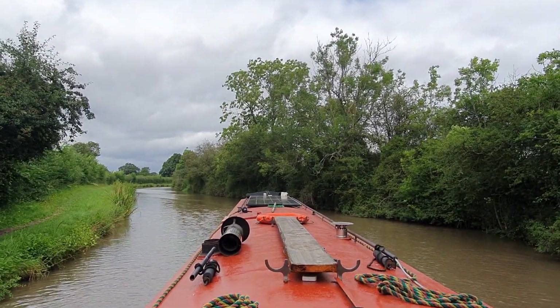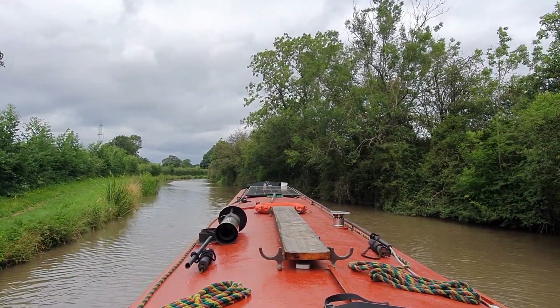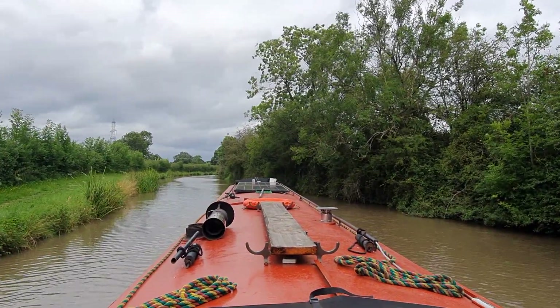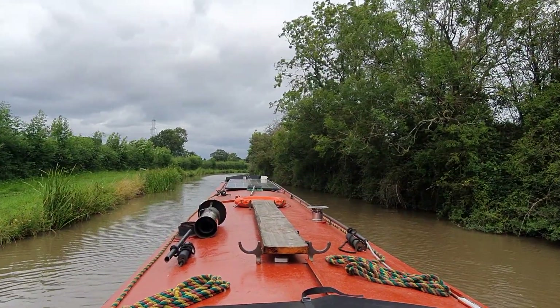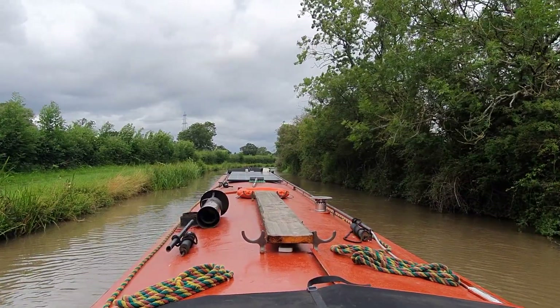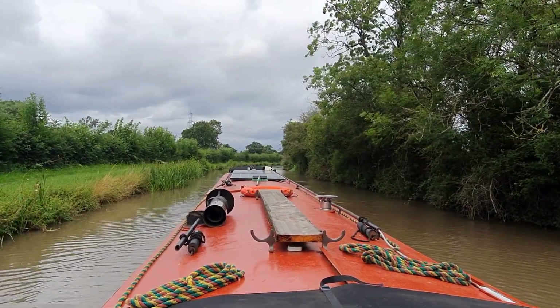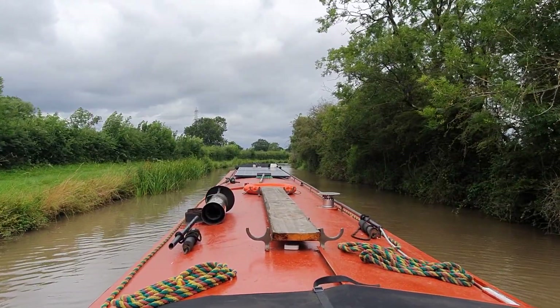Now all we need to do is find some piling, because the Ashby in part is a shallow canal and the edges are very shallow. You can't get your boat against the edges so you have to moor up in like wharves and sheet metal piled banks really. So once we see the next bit of piling, that'll be us.